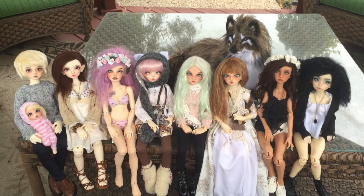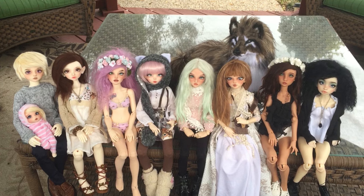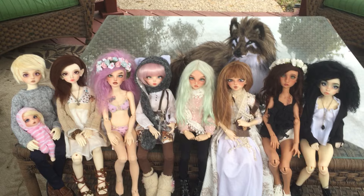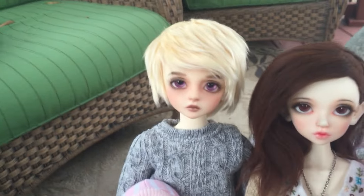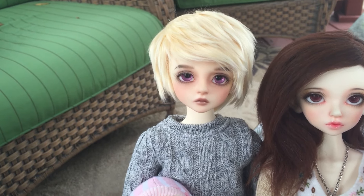Hey everyone, so I'm going to be filming a collection video today now that Chanel is back from getting her tattoo. I'm just going to go in the order that I got the dolls, which is how they're lined up right now. First off is Caden, he is a Kid Delph Bori, and I got him in 2011.